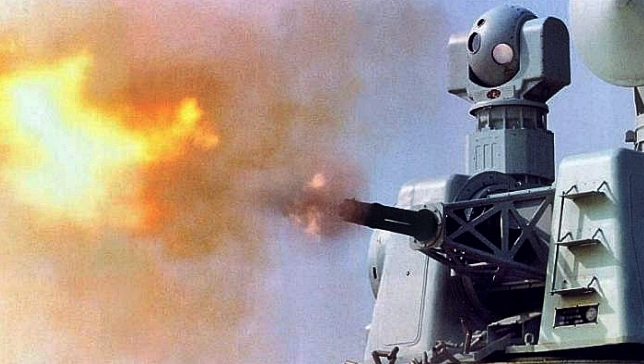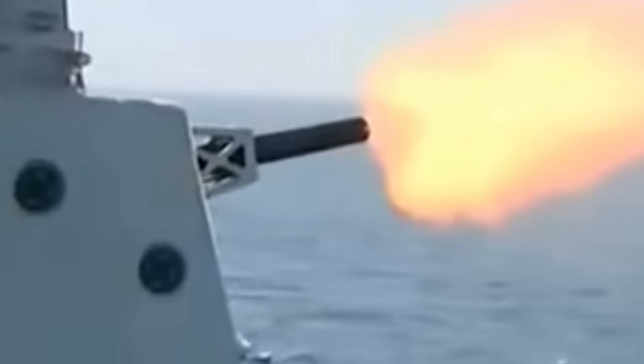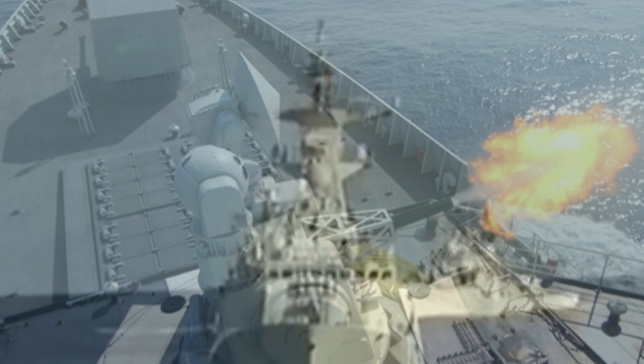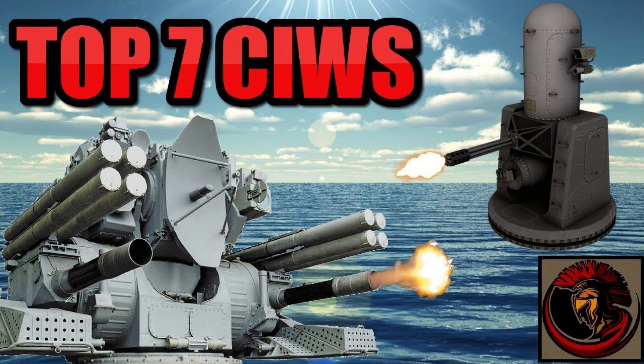Hello again everyone, it's me Matt. Thank you so much for being on today's video. We're talking about close-in weapon systems, or basically anti-missile defense platforms for ships. I have actually done a video on this if you want to go check that out — the top 7 CIWS weapon systems out there.